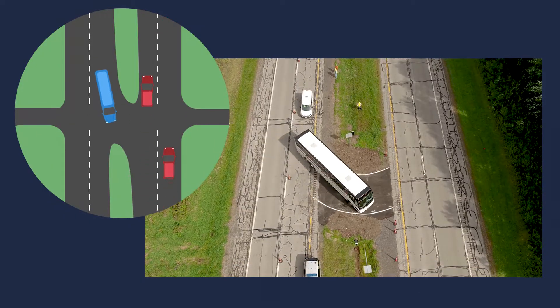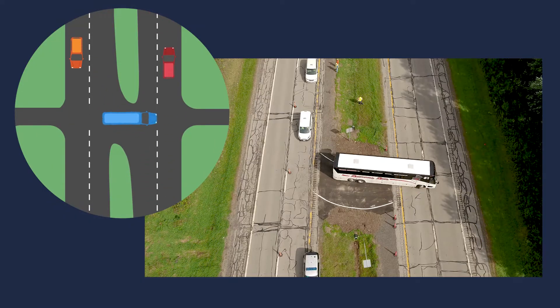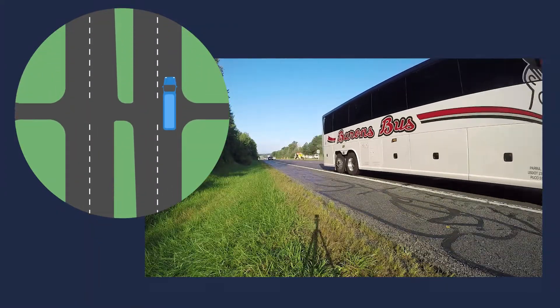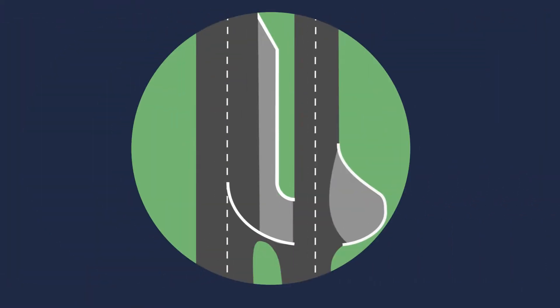Then they look to their right for a break in traffic to complete their U-turn — once again, only focusing on one direction. When the RCUT is installed, there will also be additional pavement added for longer vehicles to make the U-turn movement.